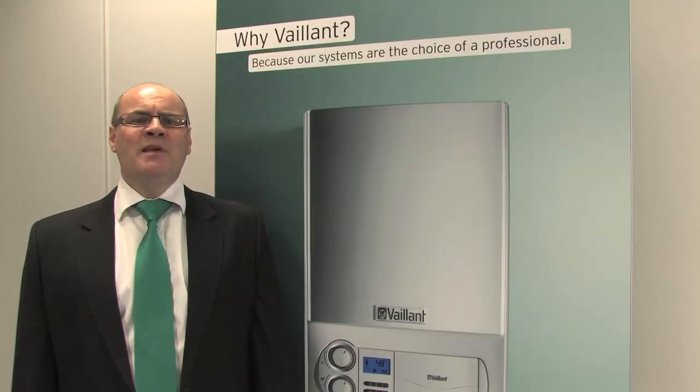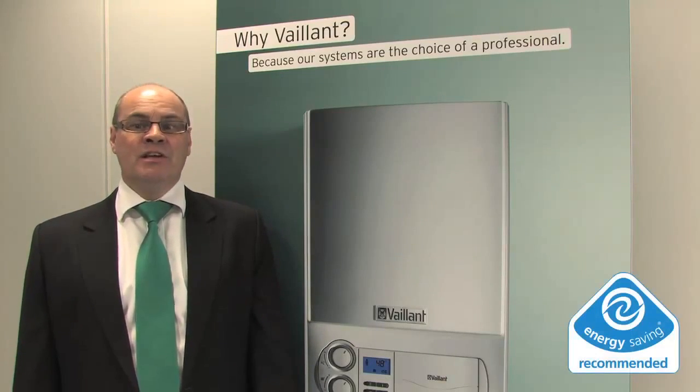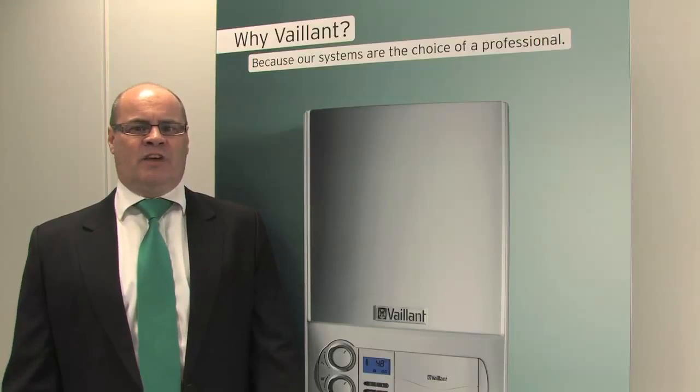To give you complete peace of mind, Valent has been recommended by the Energy Saving Trust and has been awarded best buy status by the independent consumer magazine Which, for reliability and customer satisfaction.